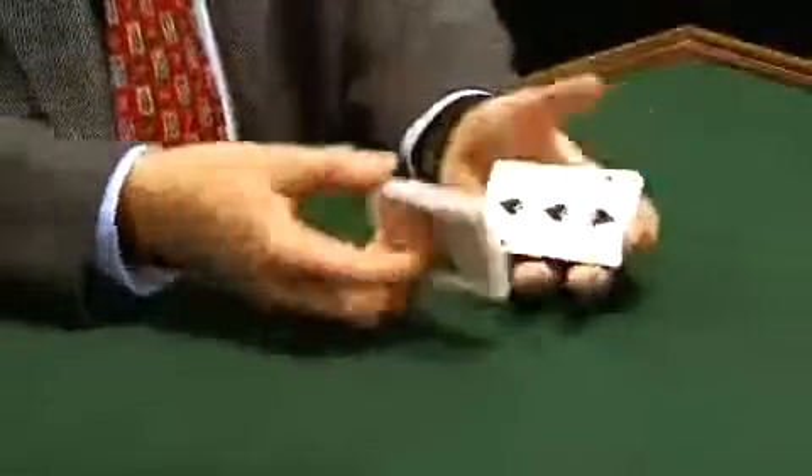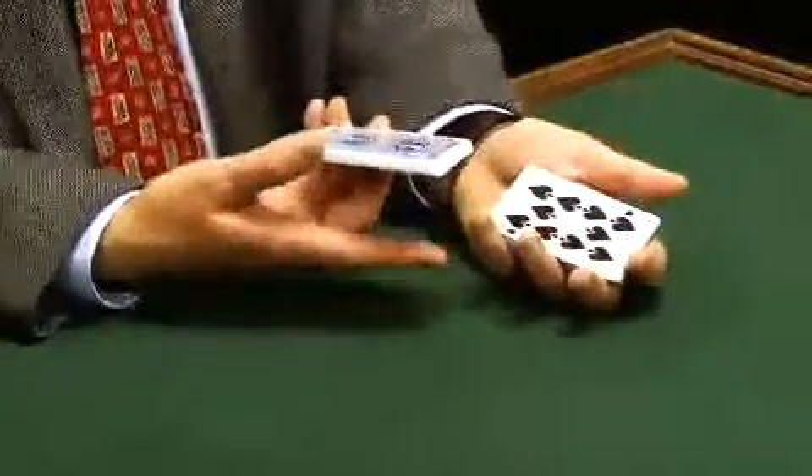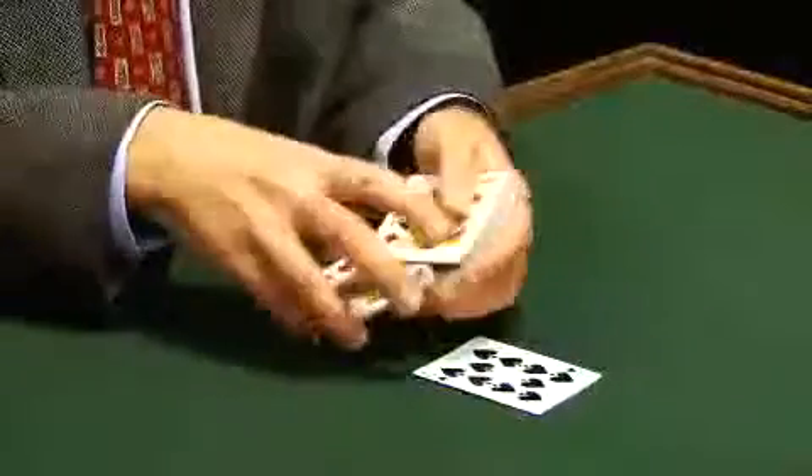I'll run through the cards like this. Whenever you like, you say stop. We can stop about here. Ten of spades, okay. Ten of spades it is. So one card out of 52, chosen at random — the ten of spades.